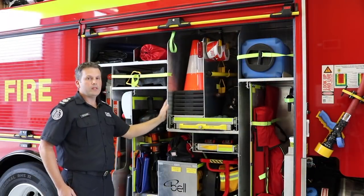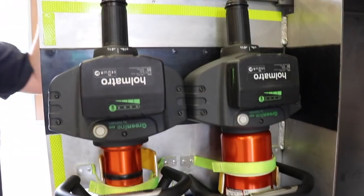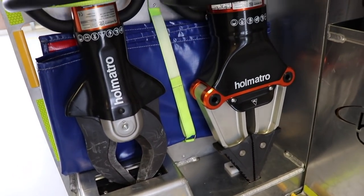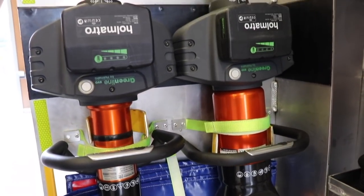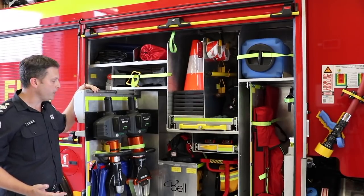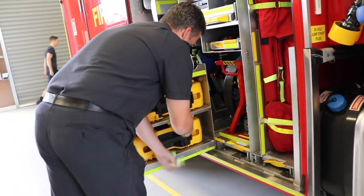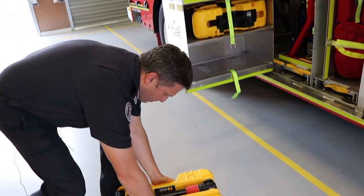In this locker we see the most significant changes on this truck. The first is battery-operated hydraulic tools. These trucks have been set up for CFA's progression into road rescue support activities, which will see primary access equipment provided for people involved in car accidents. The hydraulic tools are all battery operated.